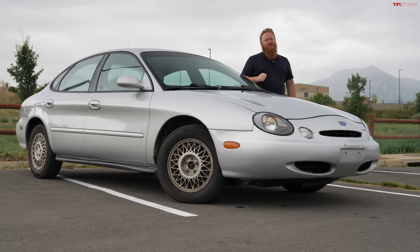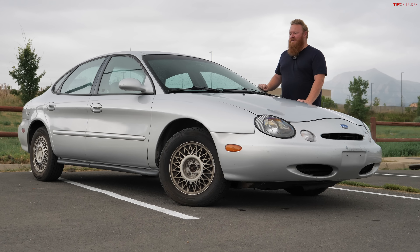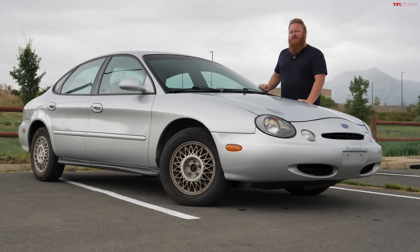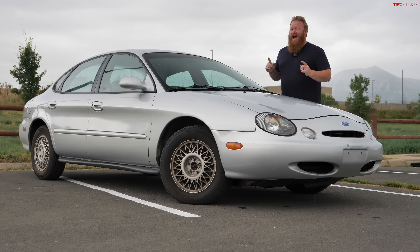This is the 1997 Ford Taurus, otherwise known as the third generation of that Taurus family, and I think it is quite possibly one of Ford's largest failures they ever produced, and I'm going to tell you why.